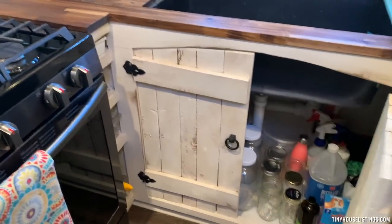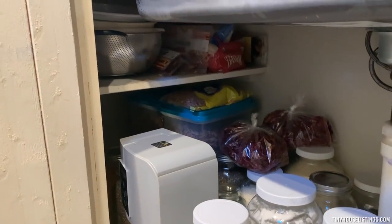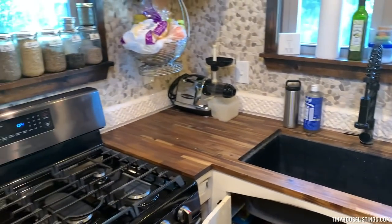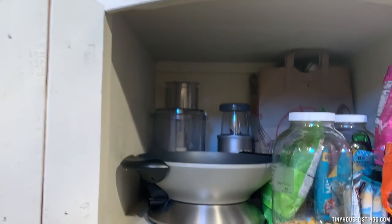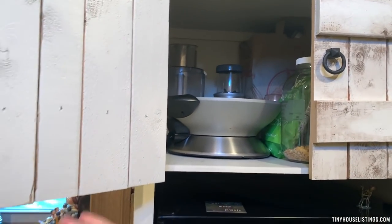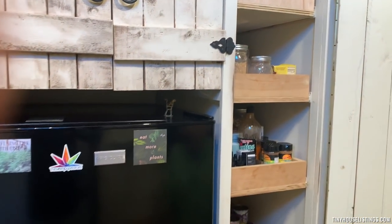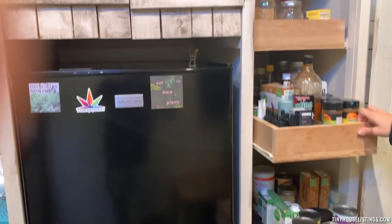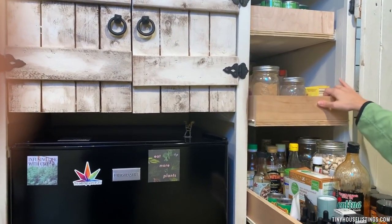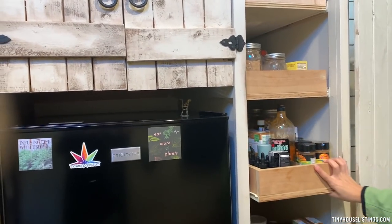Here is where you can store your pots and pans. Under the sink there's lots of storage — it goes all the way back to the end of the wall. There's more pantry space with deep cabinets, and the pantry has four drawers that slide all the way out, with plenty of grocery storage.